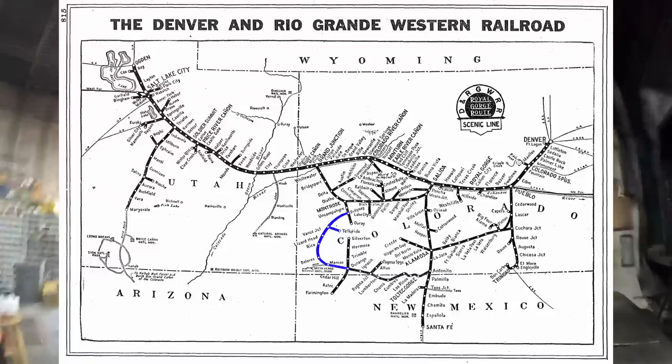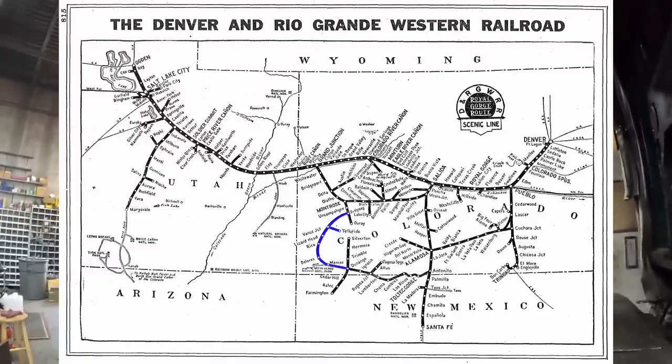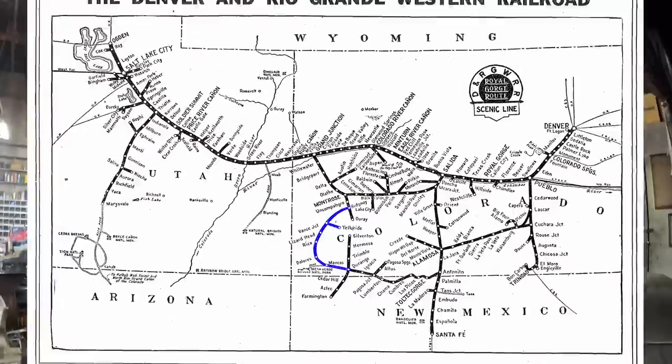The Rio Grande Southern is what we commonly refer to as the unfortunate stepchild of the Denver and Rio Grande — a large narrow gauge and standard gauge operation all throughout Colorado, Utah, and New Mexico. The RGS was the last little link as far as narrow gauge operations went in Colorado, focused in southwestern Colorado between Durango and Ridgeway, hitting a bunch of different mining operations along the way.